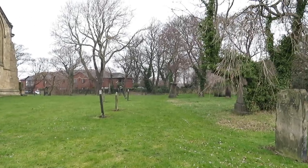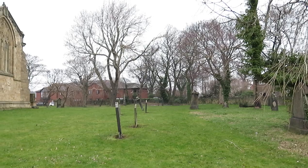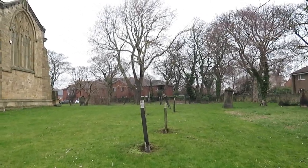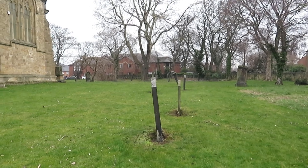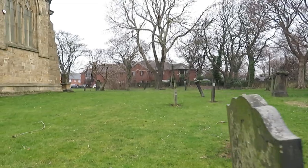Coming around this side you can see St Peter's care home in the distance — that used to be where St Peter's school was. I'm sure there are a lot of people who remember St Peter's school and probably went there.